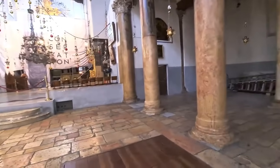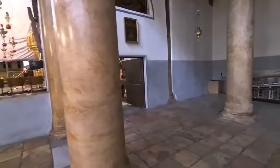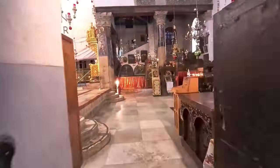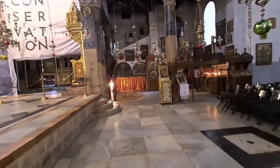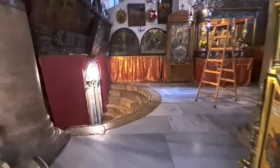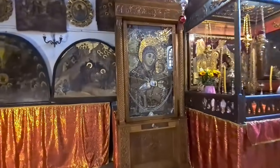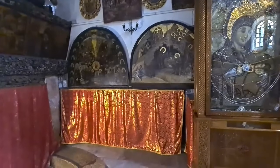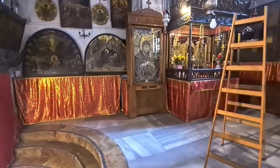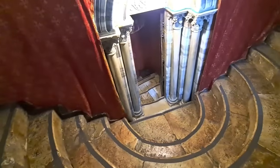We're entering the grotto through the Greek Orthodox part, and at the end you will see Mary. It's so sad to see us alone here. Look at Mary and the child. We are walking down — yes, the grotto of the Nativity is downstairs.